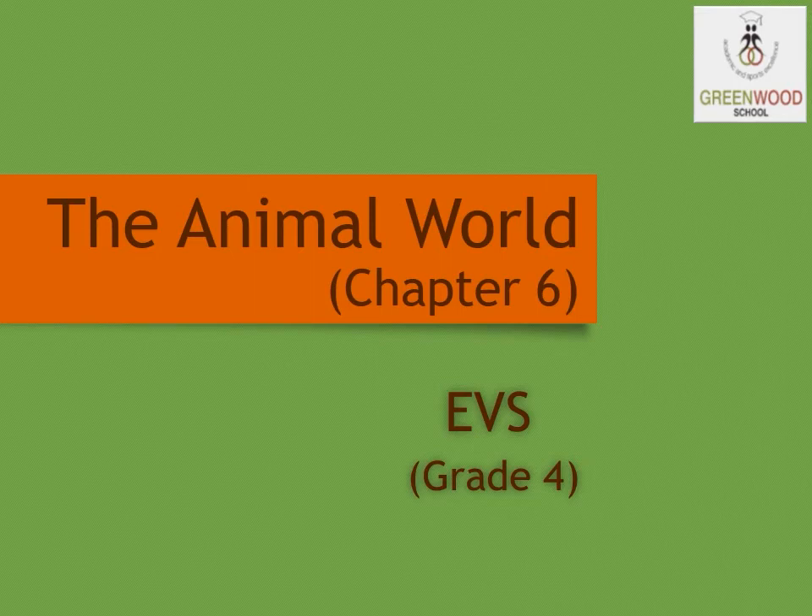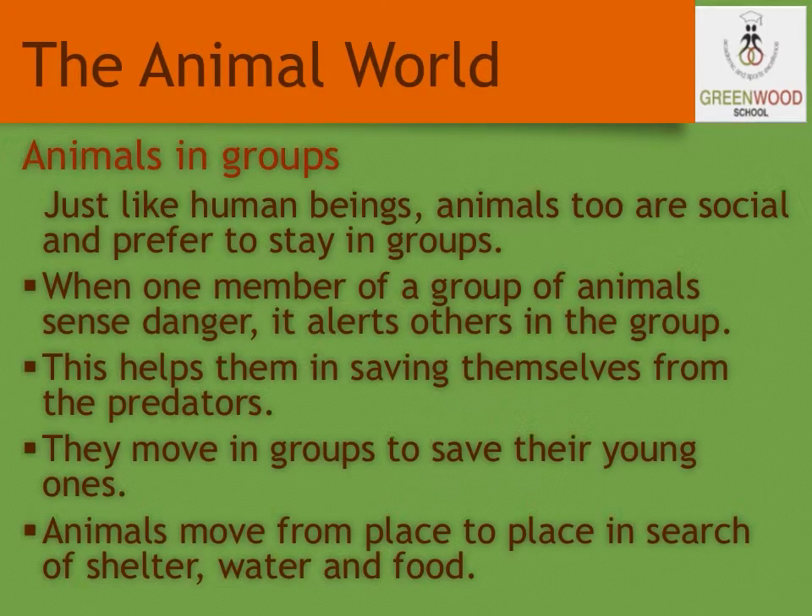Hello students, this is Suganya. Hope you all are doing good. Now, let us study about the animal world. If you have visited a wildlife sanctuary, you might have seen the animals moving in groups. Do you know why animals move in groups?